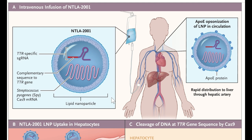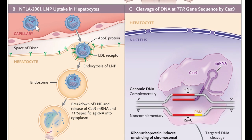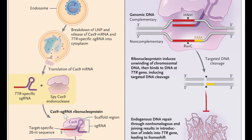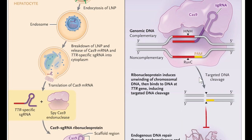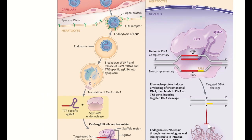Once in circulation, the lipid nanoparticle gets bound by ApoE, which enables it to be recognized by LDL receptors expressed on hepatocytes — liver cells. This enables the lipid nanoparticle to be taken up into these cells. Once inside, the guide RNAs and the mRNA encoding Cas9 are released. Cas9 is expressed from mRNA into protein, forms the ribonucleoprotein complex, then goes into the nucleus, recognizes the TTR gene, induces a double-stranded break, and non-homologous end joining incorrectly repairs the break, disrupting the gene and preventing further expression.